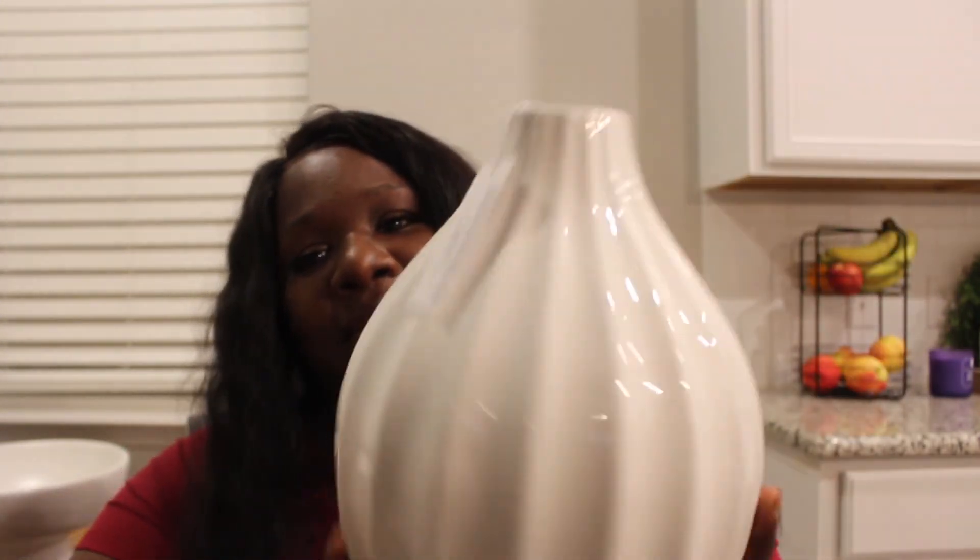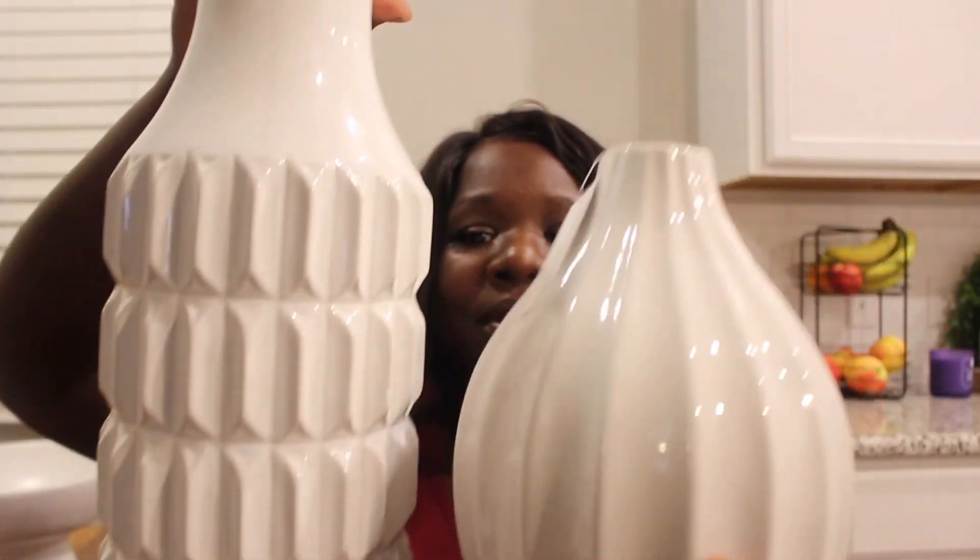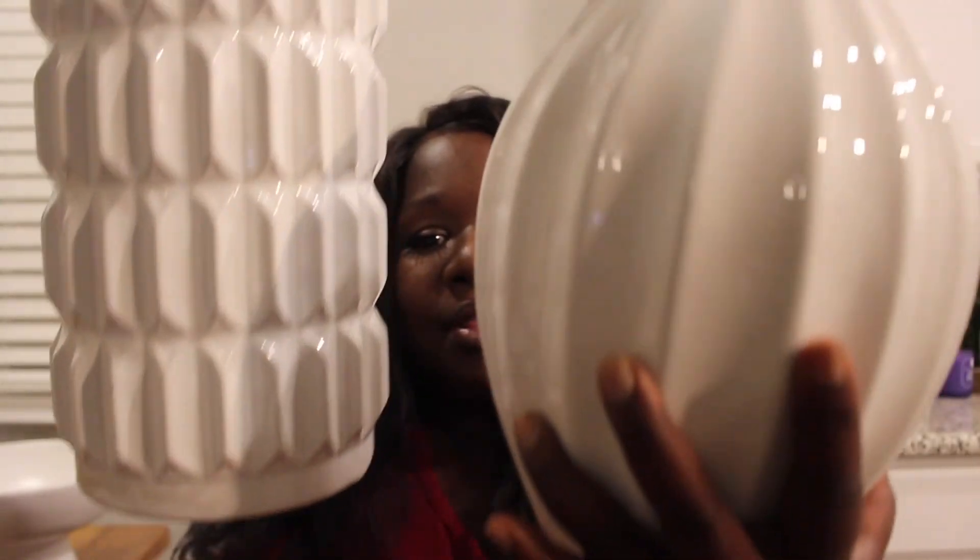With a floral arrangement, or if I pair these vases together, see how pretty that would look? That's why I got both of them.